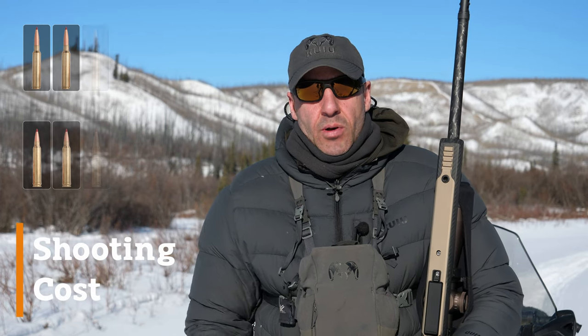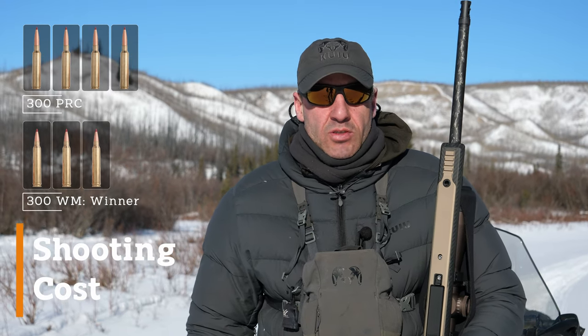The last category is cost. I'd have to say the Win Mag wins this one — it's more cost effective, better availability, and probably cheaper rounds overall just because there are so many more available out there. So again, 300 Win Mag wins another one.